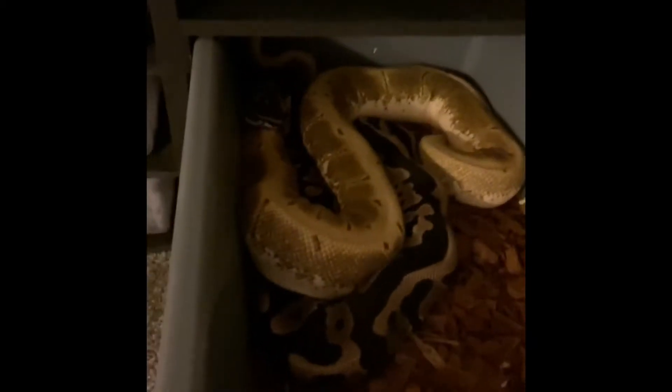I am already pairing one of them together — it is a leopard het pied VPI xanthic to an inchy spinner 100% het VPI. That's a breeder loan with a partner of mine. We're going to talk about that later in the future, but they're pairing up and hopefully we get some eggs by December. That'd be cool. We'll see, as well as several of my other females over here.